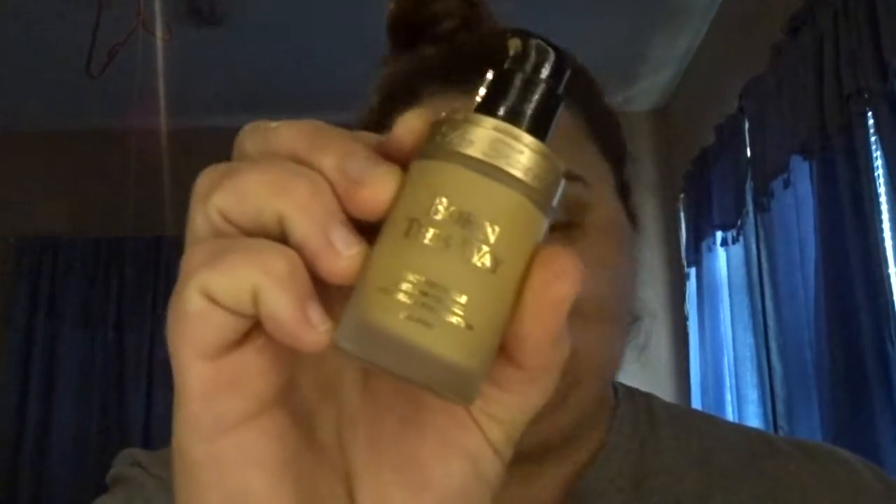Yeah, you get the point — so it's on. I'm using the Born This Way Two Faced foundation, and I'm going to put some on the back of my hand and let's see how it works. I haven't done this — I've only seen it — so let's give it a try.